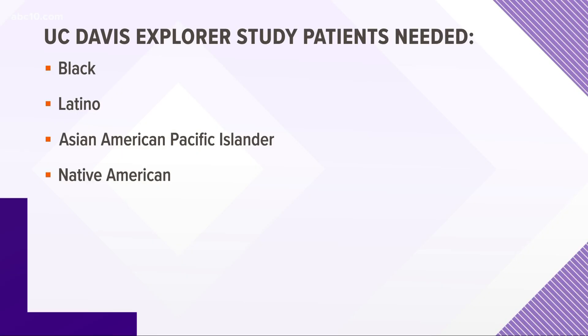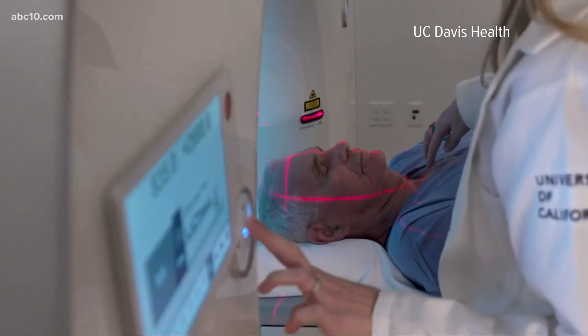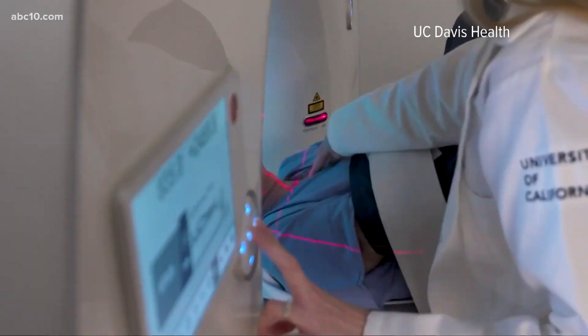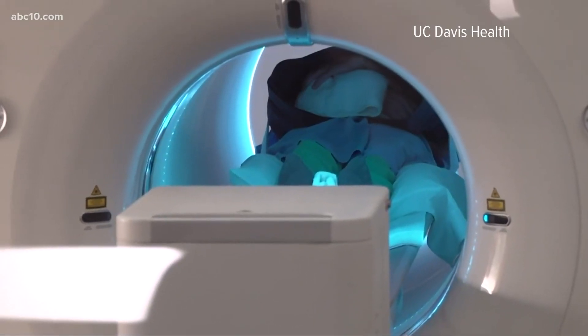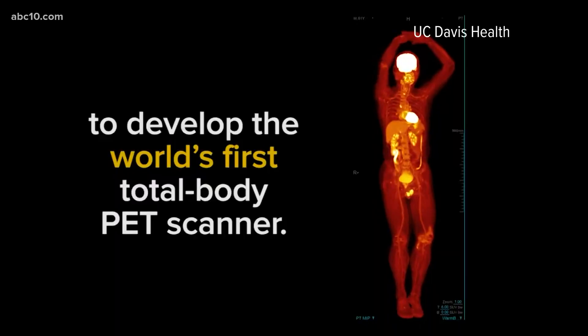UC Davis is looking for 20 people who are at least 18 years old and of Black, Latino, Asian, or Native American ethnic backgrounds to sign up for two visits: one, a consultation to better explain the study, and two, a visit for the scan. Chen says this is the first and only study of this kind in the world.